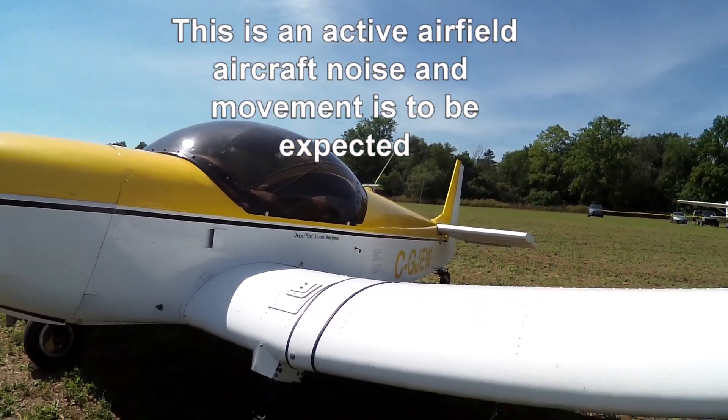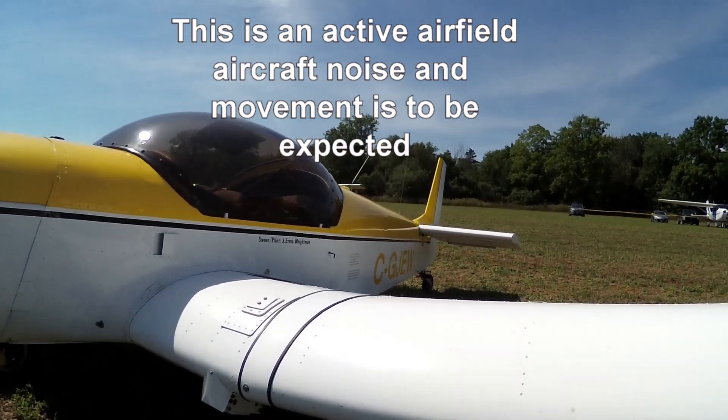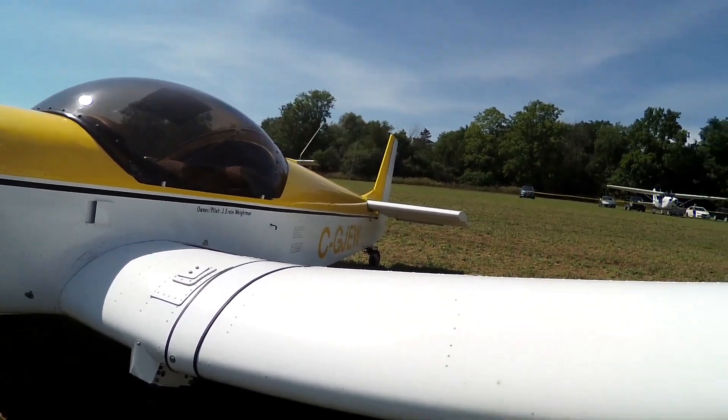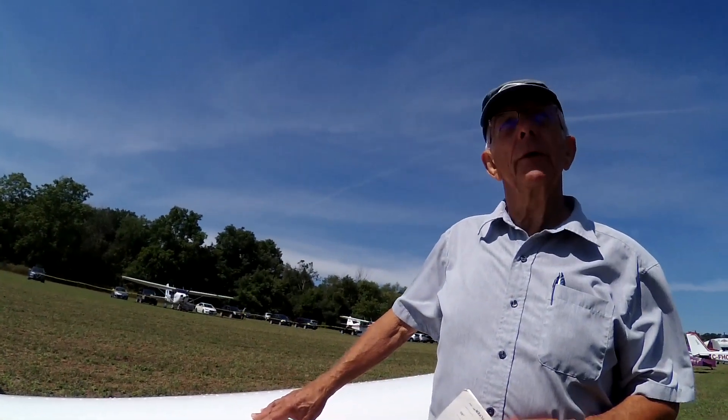What model is that? This is a Zenair Model 601. Zenair, of course, is a factory that's based in Midland. In Ontario? Oh, I didn't know that.